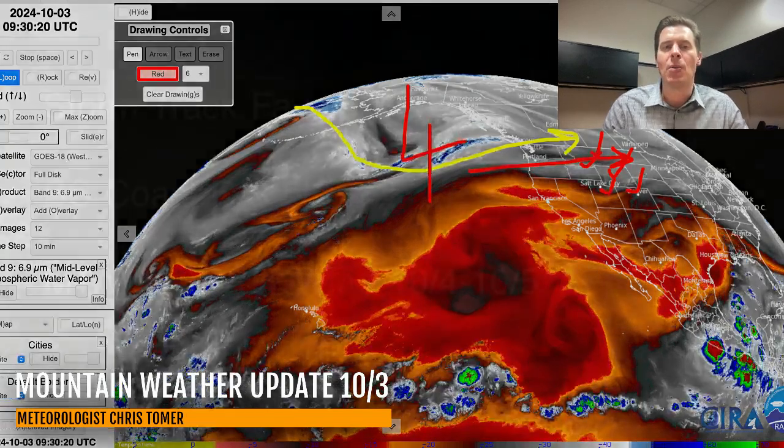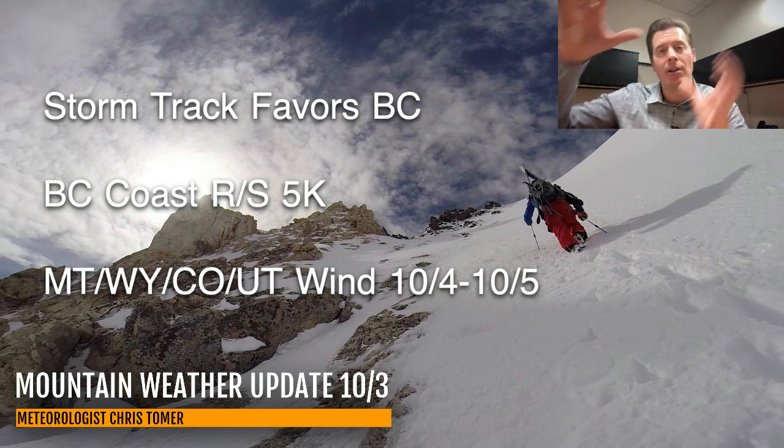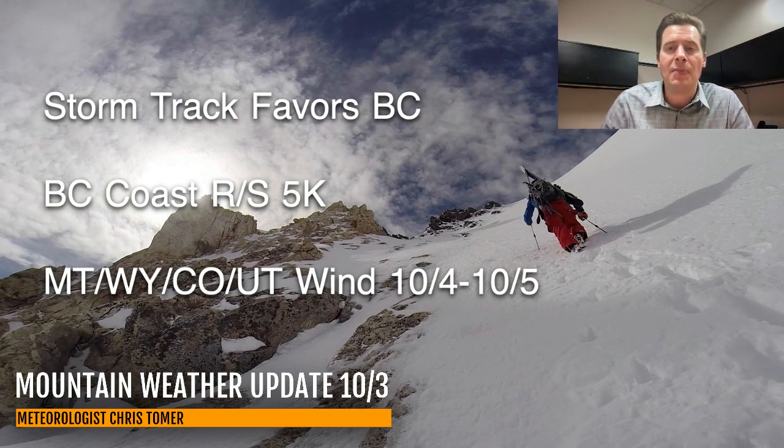Those are my bullet points this morning. Storm track favors BC where we're going to see precipitation — it should be snow above 5,000 feet along the coastal range of BC, with wind also affecting Montana, Wyoming, Colorado, and Utah. That wind event is the afternoon of 10-4 through probably the middle part of the day on 10-5. Here are the peak gusts I'm seeing.